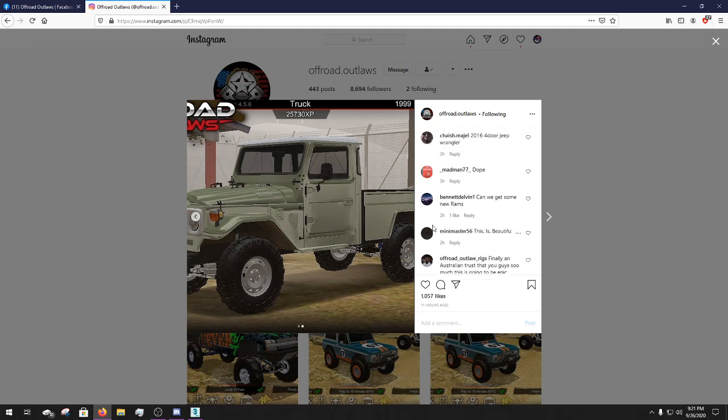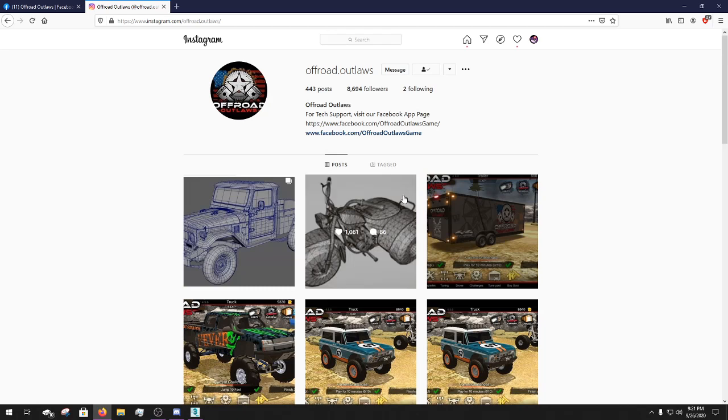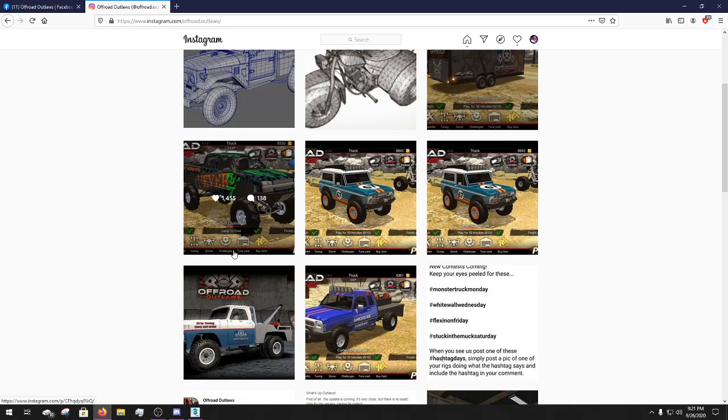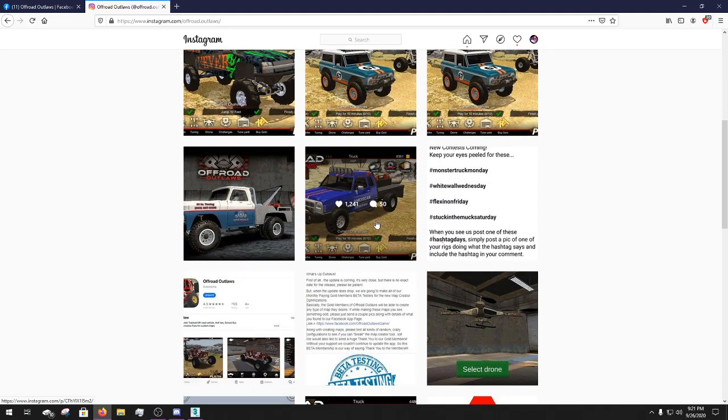I believe it's actually in the Land Cruiser family - Toyota Land Cruiser. Not a whole lot of information to give you guys this time around.